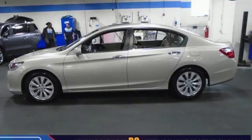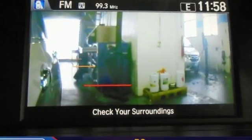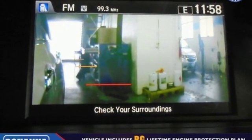Dual zone climate control, inline four-cylinder engine, power sliding and tilting sunroof, gas pressurized shocks, and continuously variable automatic transmission.